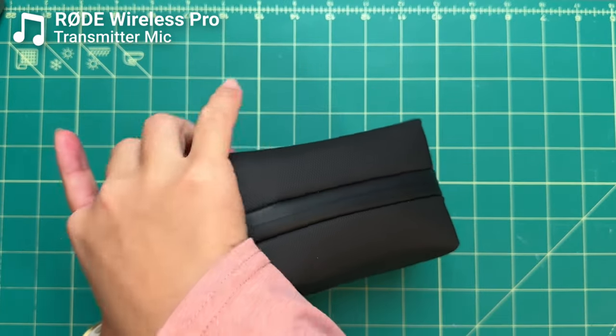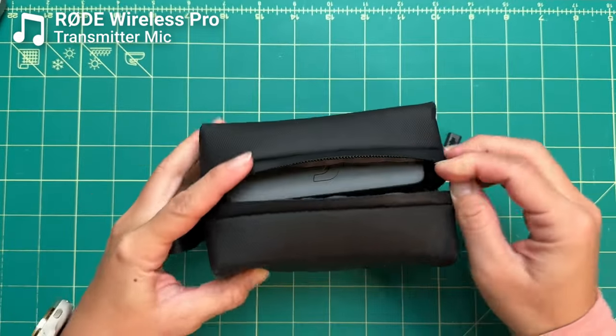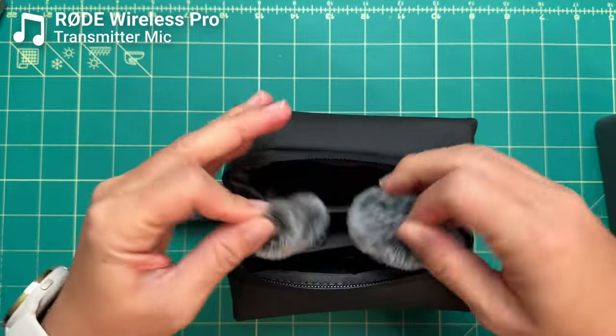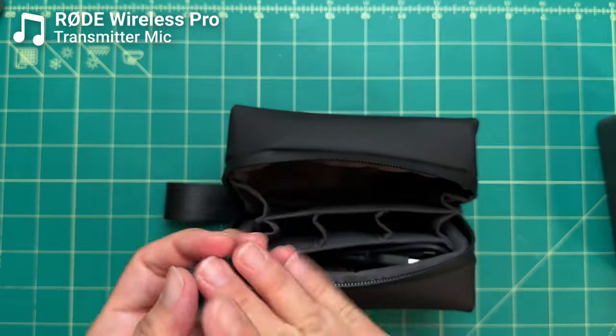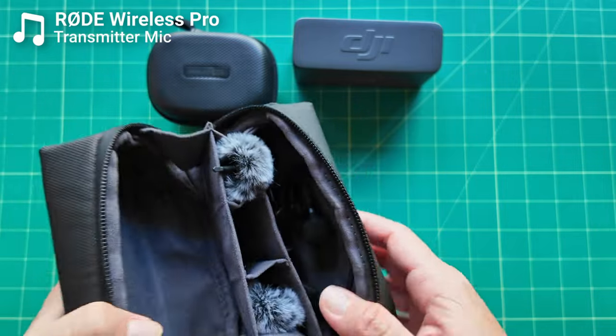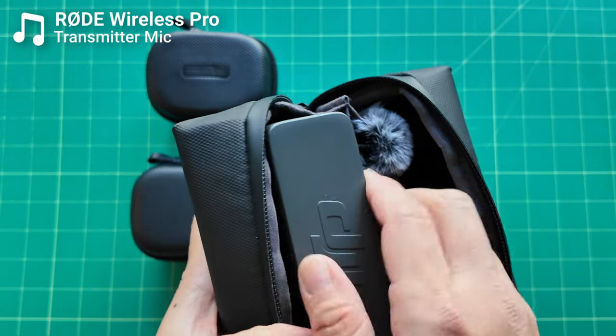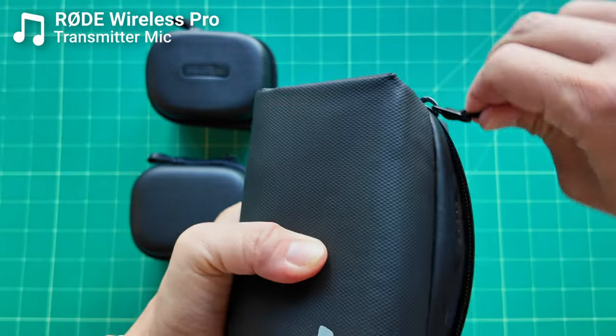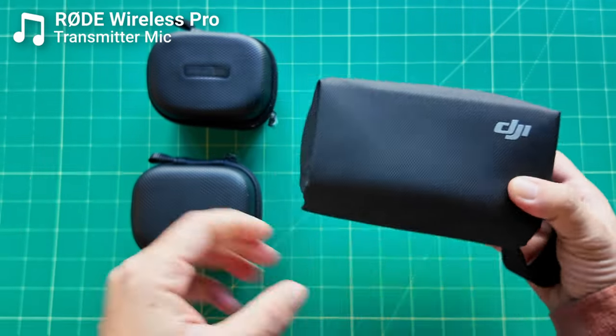The DJI Mic 2 case does come with USB-C and Lightning adapters you can add to the receiver for a quick connection to a phone — something that's lacking in the Rode charging case. The DJI Mic 2 also comes with a zippered protective pouch that stores not only the charging case but also the windscreens and cables. Overall, neither charging case is perfect, but I prefer the DJI Mic 2 setup because everything fits into a single bag rather than two separate ones like with the Rode.